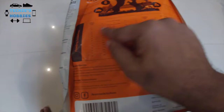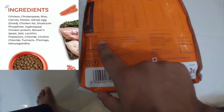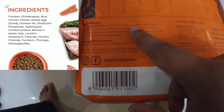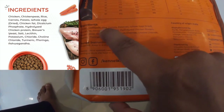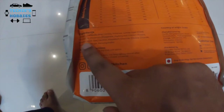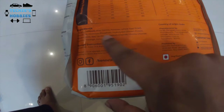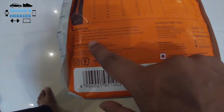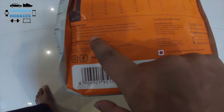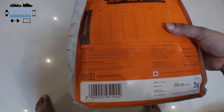Going through the ingredients list: it has chicken, chickpeas, rice, carrots, potatoes, and whole egg. The rice is there but we already give him rice for lunch, so it's not too bad. Wheat is not present. There is brewer's yeast, which is supposed to be good, and Indian ingredients like ashwagandha, which is supposed to be good for immunity.